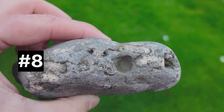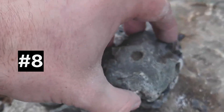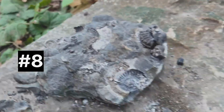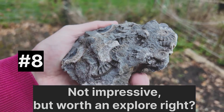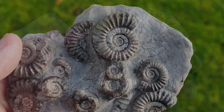Zooming in, you can see there are quite a few ammonites preserved within this block. I've got the block out now — it doesn't look amazing at the moment, but I'm going to have a go at preparing it. I can see quite a few ammonites sticking out.